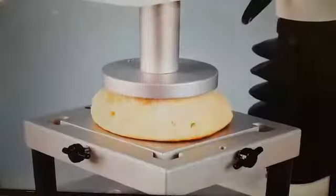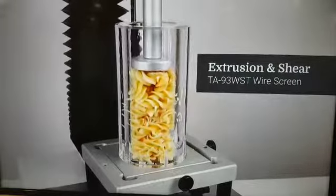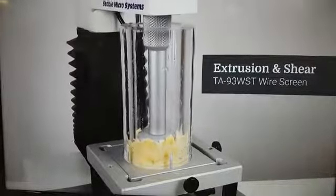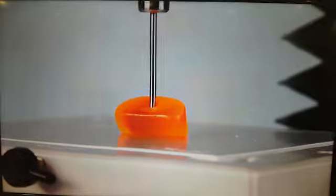Imagine you're changing a recipe — you've got to know how much it's going to change the physical properties. Especially with savory snacks, the texture is almost more important than the taste. If the chip isn't the right crunchiness, it doesn't matter what it tastes like — it's going to be a terrible chip.